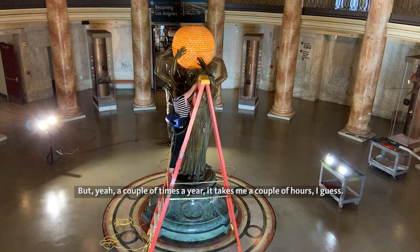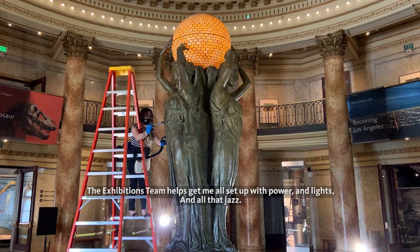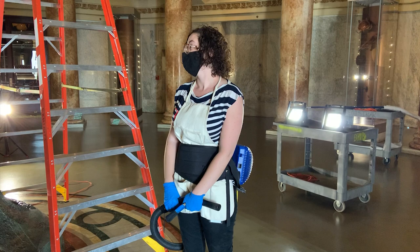A couple times a year it takes me around a couple hours. The exhibitions team helps get me all set up with power and lights and all that jazz. The lights have been off in here, as we've been closed to the public, but we turned them back on so that I could see what I was doing.